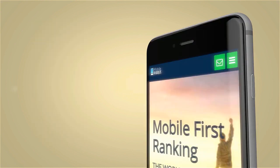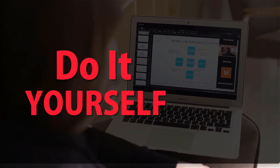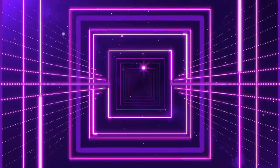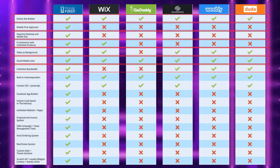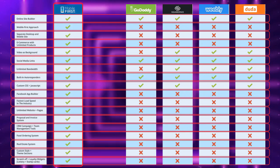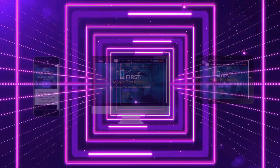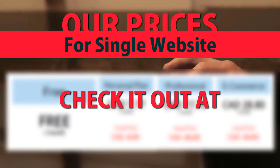Mobile builder: do it yourself, built for you, webmasters. Build yourself the fastest mobile website on the internet. All of our websites are designed with our latest mobile-first technology. Check out our prices for a single website at mobilefirst.ca.